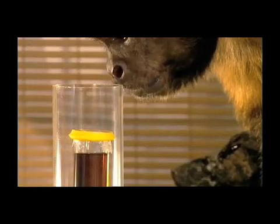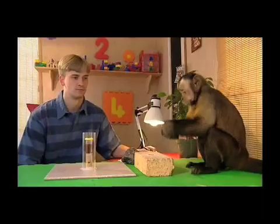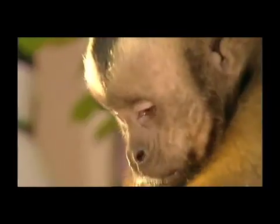Vulcan takes up the challenge. He's done this test before, but no-one taught him how to do it. It's hard to see how banging two rocks together will help, but Vulcan's determination suggests he has a plan.